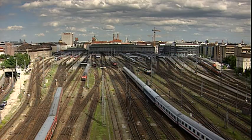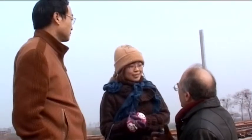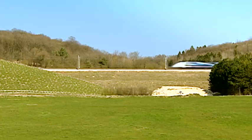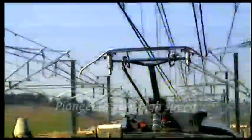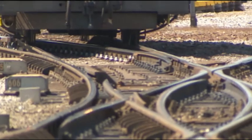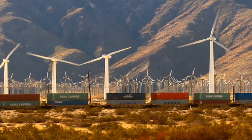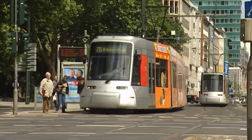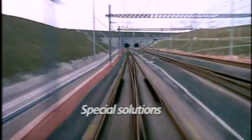Leading rail operators all over the world rely on Vossloh. Our products are in universal use, giving us a pioneer role in the field of extremely high-speed transport. Even trains travelling at 560 km per hour will be kept safely on track — and that's a world record. We provide solutions that ensure cost-effective track operation, even under heavy loads and on highly frequented lines.